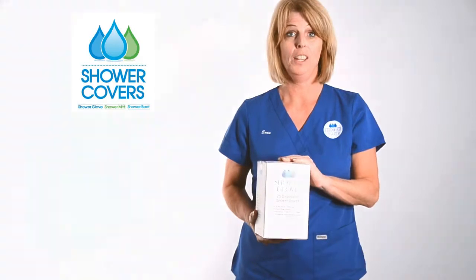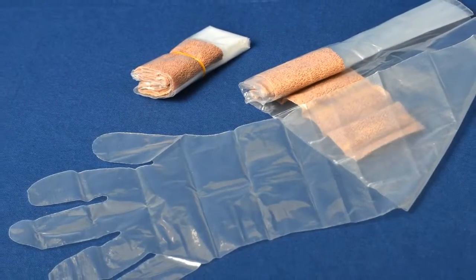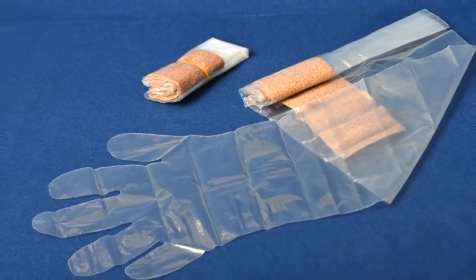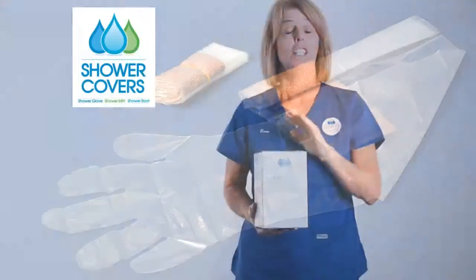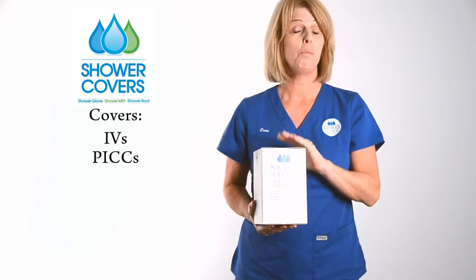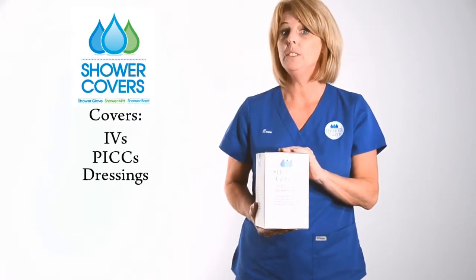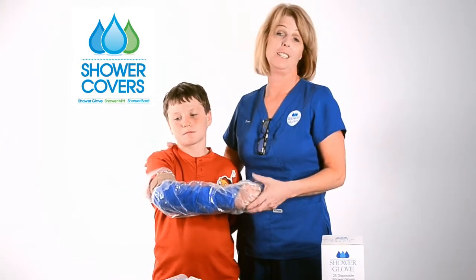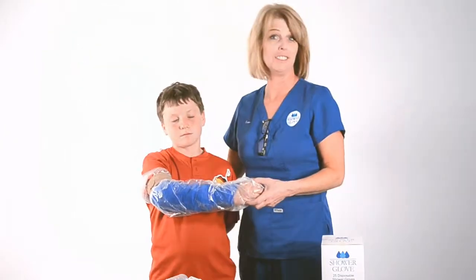The solution is the shower glove — a cost-effective, reliable, safe product for your patients. It's been hospital approved and tested. It also covers IV sites, PIC sites, wounds, and casts. The shower glove can also be used at home and it can be used for children as well as adults.